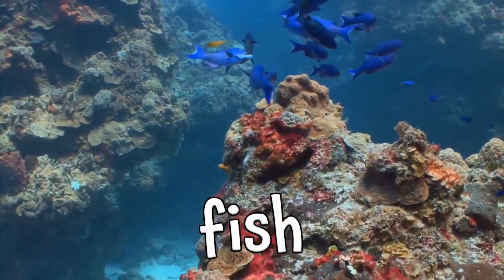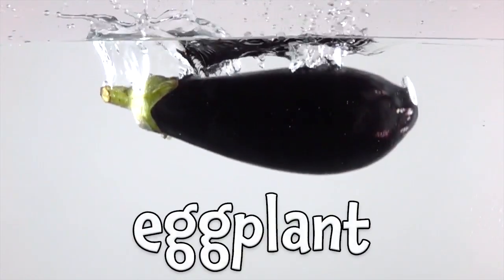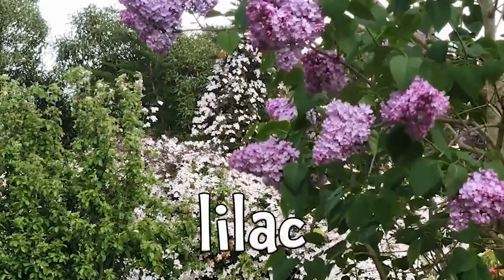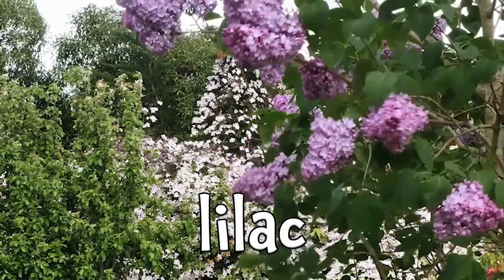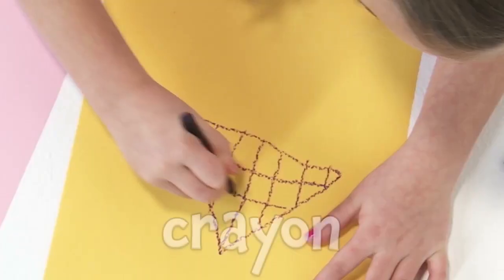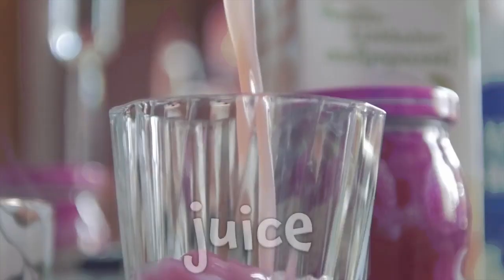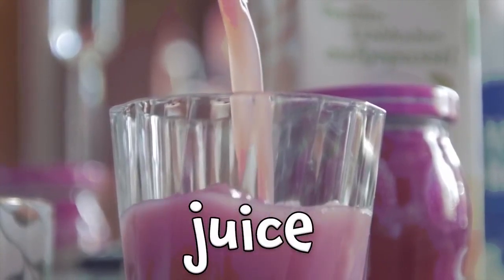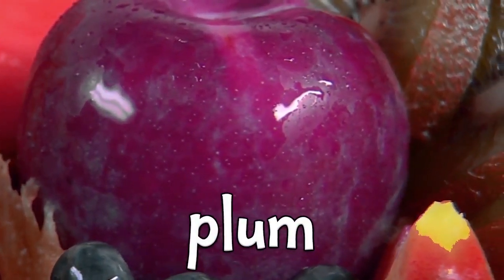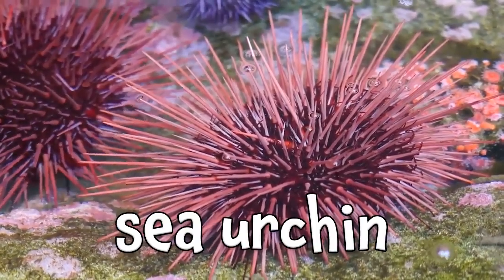Things that are purple: eggplant, lilac, grapes, crayon, juice, plum, sea urchin, and iris.